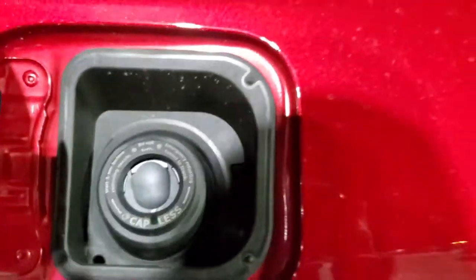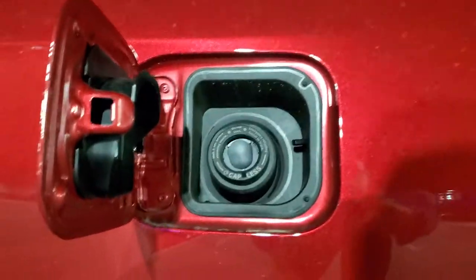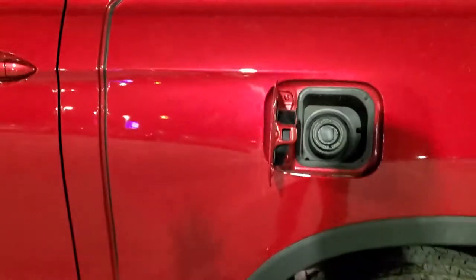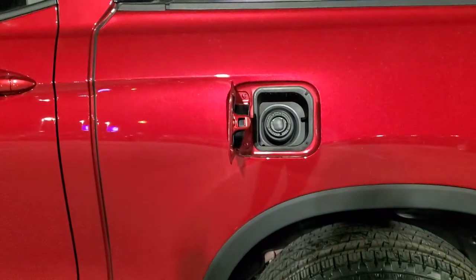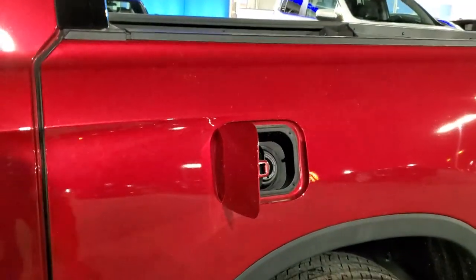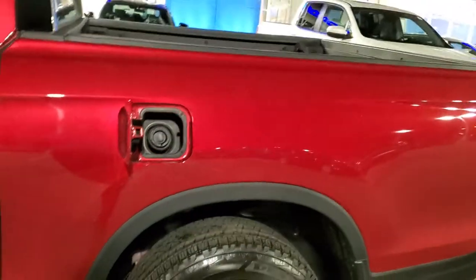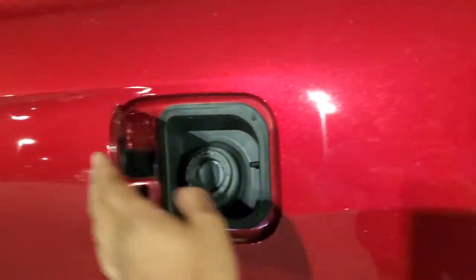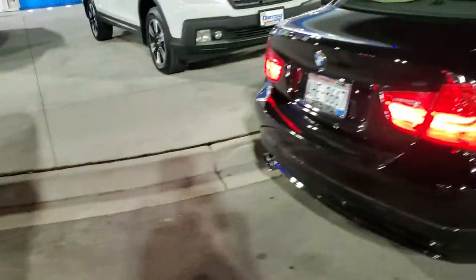It doesn't need premium, so this is going to get you better gas mileage and save you money at the pump. The motor is tuned to run on normal unleaded, so you don't need premium. If you put premium in here it does nothing, because the motor is perfectly happy on normal unleaded. It also has a capless fuel filler system. Now let's come over here.